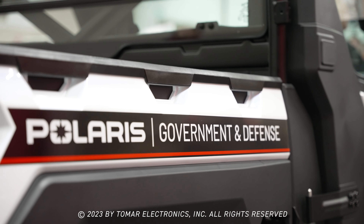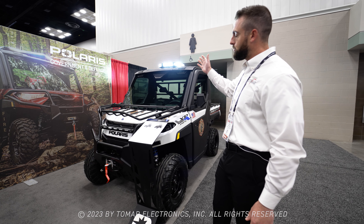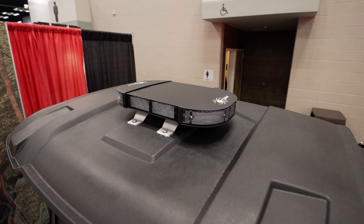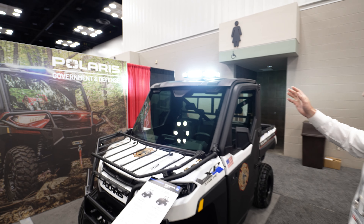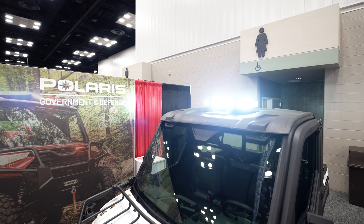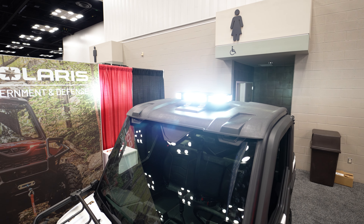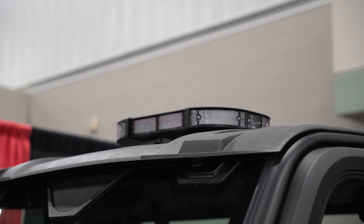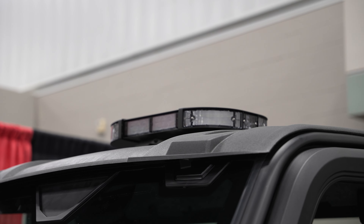It has an 80-mile range and it's currently upfitted with our Tomar dual-color 21-inch Black Widow. As we talk about the Black Widow, you'll see that we're using a modular system. A great benefit of this is when you're out in the middle of nowhere and you break a module or it gets damaged, the rest of the bar is still going to work.